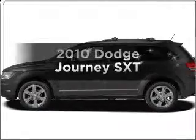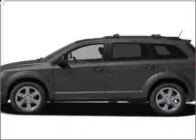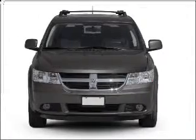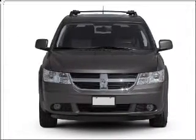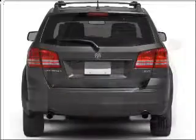Check out this 2010 Dodge Journey. If you're looking for an automobile with great attributes, look no further. With a solid six-cylinder engine that responds smoothly to its automatic transmission, stand out from the crowd with premium wheels.